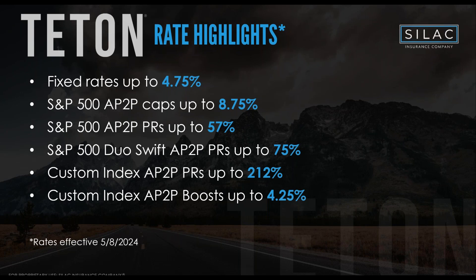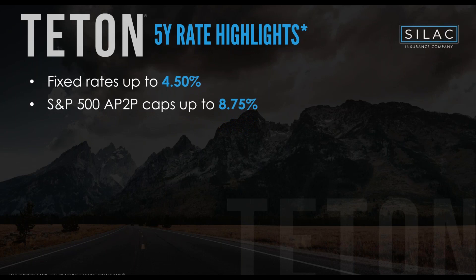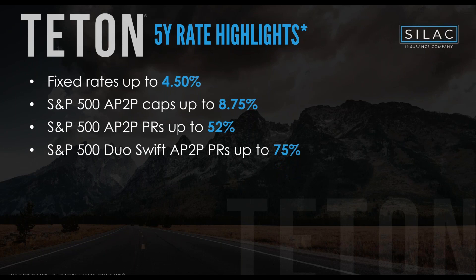Now let's look at the five-year rates. One key thing to note is how consistent the rates are regardless of duration — we have an extremely flat yield curve. The fixed rate on the five-year product is 4.50% — compared to 4.75% on the 14-year, so extremely consistent. The S&P annual point-to-point cap is the same as the 14-year: 8.75%. The S&P participation rate is 52% versus 57% on the 14-year.